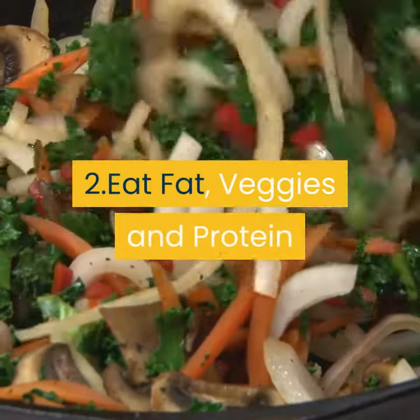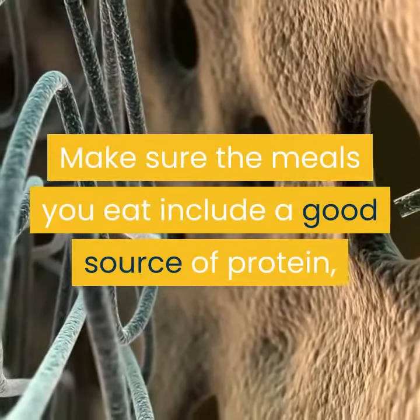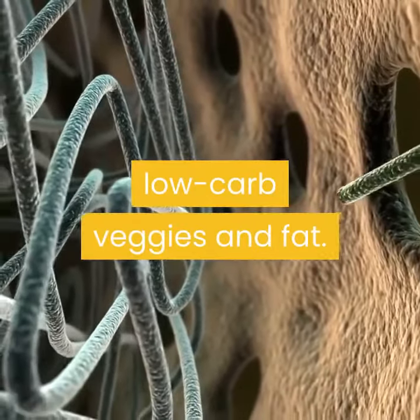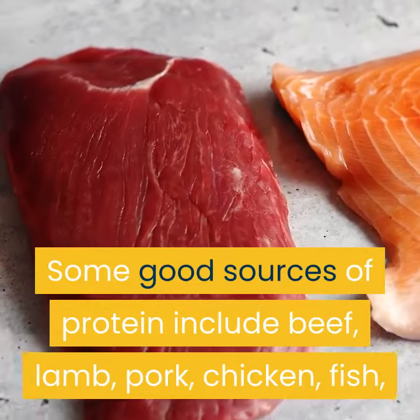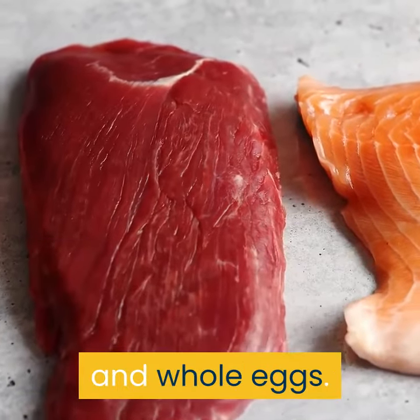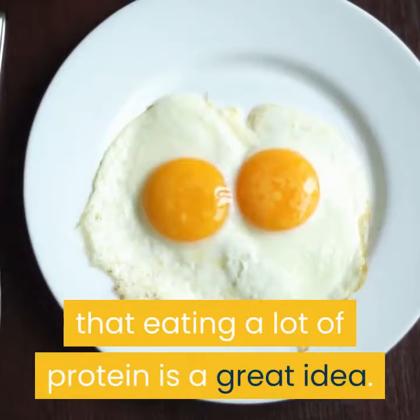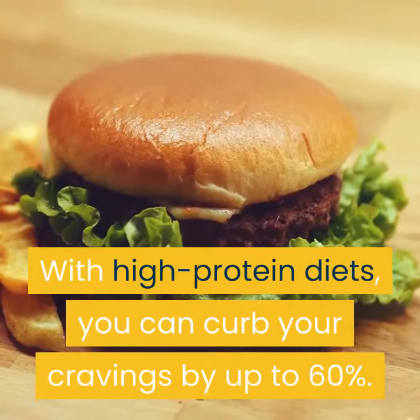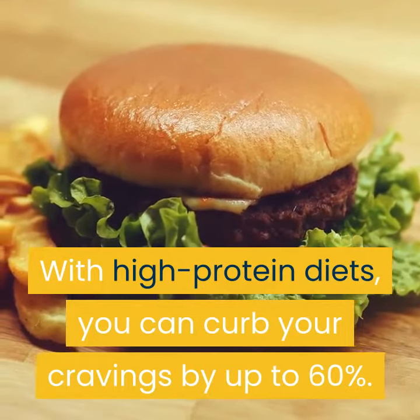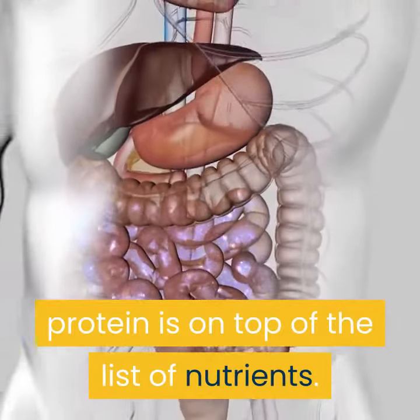2. Eat fat, veggies and protein. Make sure the meals you eat include a good source of protein, low-carb veggies and fat. Some good sources of protein include beef, lamb, pork, chicken, fish, and whole eggs. Eating a lot of protein is a great idea — with high-protein diets, you can curb your cravings by up to 60%. As far as losing weight is concerned, protein is on top of the list of nutrients.